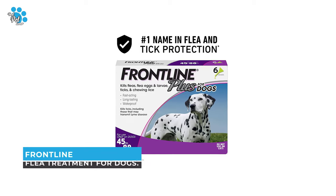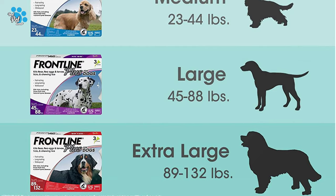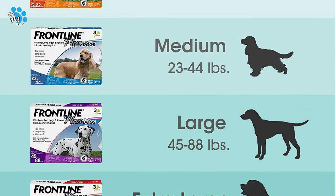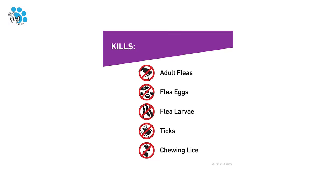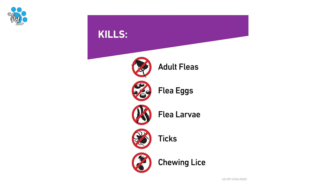Number 3: Frontline Flea Treatment for Dogs. On the off chance that your dog friend is on the bigger size, the Frontline Plus Flea and Tick Spot Treatment for large dogs is great. Exceptionally formulated for dogs weighing 45 to 88 pounds, this effective treatment will kill adult fleas, flea eggs, flea larvae, biting lice, and ticks.